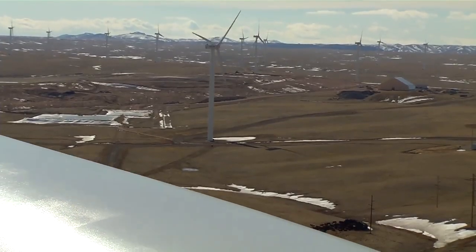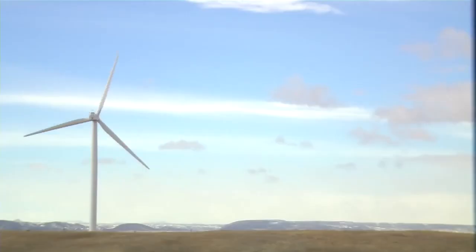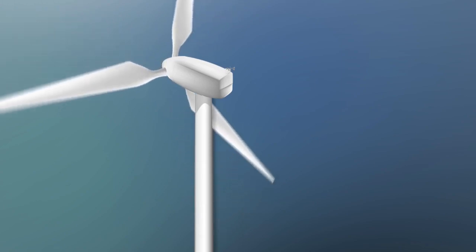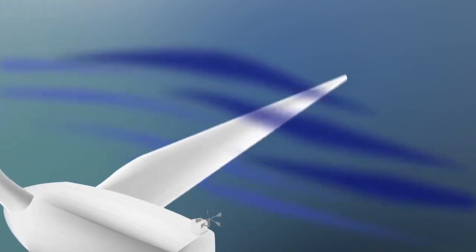Today's wind turbines are much more complicated machines than the old prairie windmills, but the principle is the same — both capture the wind's energy. Here's how it works: a wind turbine blade works sort of like an airplane wing. Blowing air passes around both sides of the blade, and the shape of the blade causes the air pressure to be uneven.